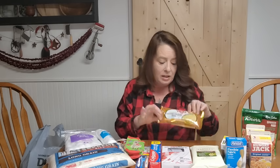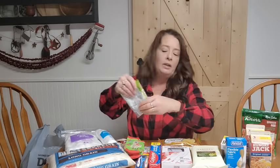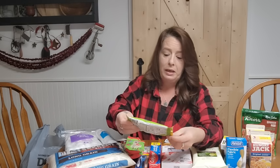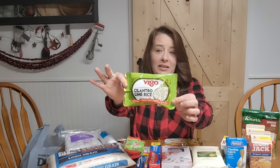I love grabbing the roasted chicken Vigo rice when I go to Dollar General — we love this one, it is so delicious. We just throw some chicken and veggies in there, and if I've got chicken broth I use that instead of water. This is one of our favorites. We love the yellow Spanish rice they make as well. I've never tried the cilantro lime rice before, but I love all their other rices so I thought I would give it a try.